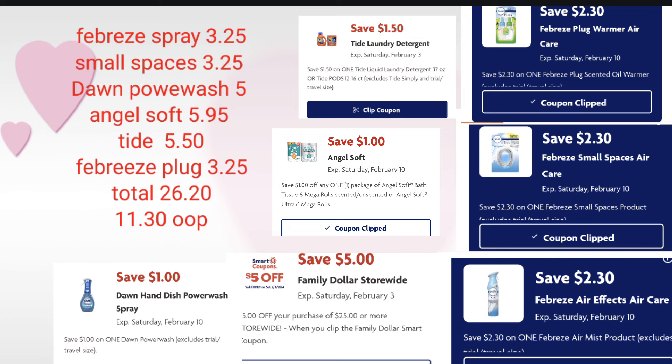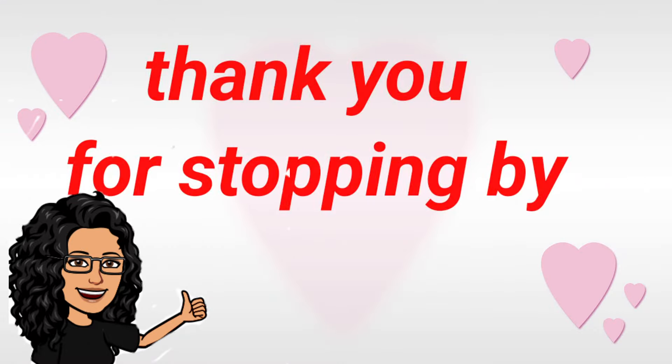Here is the $5 off $25 deal: Febreze spray at $3.25, Febreze small spaces at $3.25, Dawn Power Wash at $5, Angel Soft at $5.95, Tide at $5.50, and Febreze plug warmer at $3.25. Total comes to $26.20. Enter your phone number, make sure all digital coupons are clipped, and you'll pay just $11.30 out of pocket for detergent, paper goods, dish soap, and smell goods. Remember, this is just an idea — make your $5 off $25 fit what best suits your household needs. Happy couponing and happy savings!